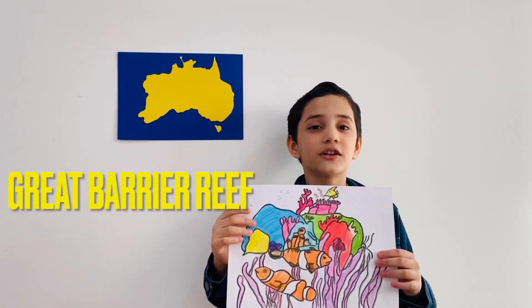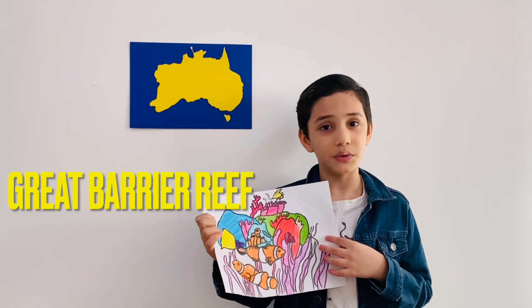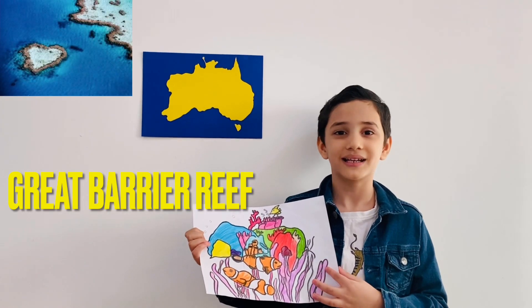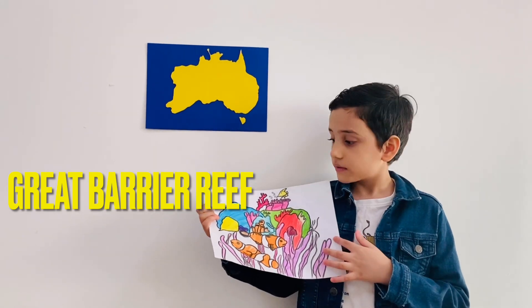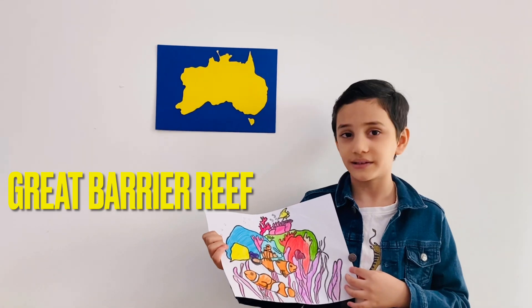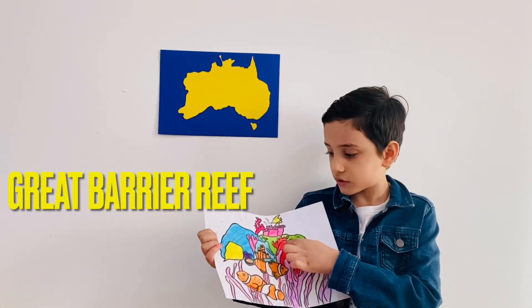The Great Barrier Reef is 20,000 years old. If you look at the top, there is a heart-shaped island in the Great Barrier Reef. The Great Barrier Reef has 600 types of corals.